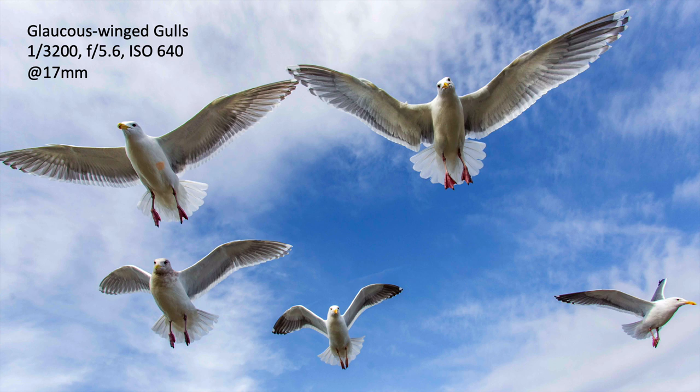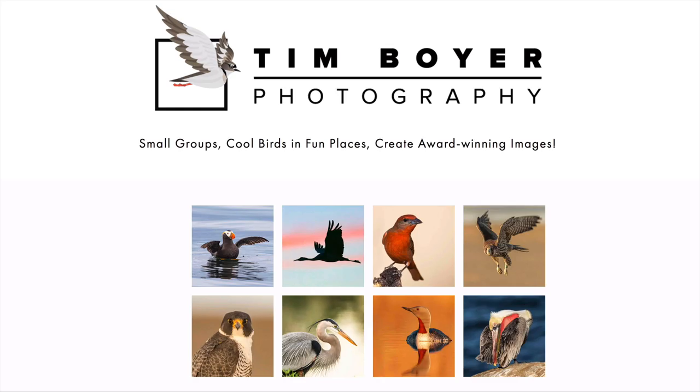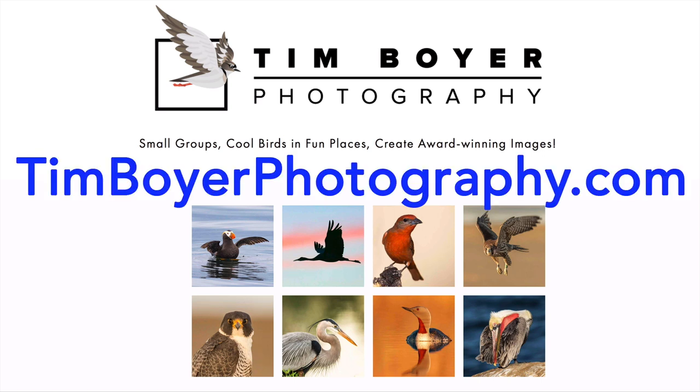I hope you've enjoyed these five challenges for 2020, and I hope you can get out there and create beautiful bird images. If you want to learn more about bird photography, consider picking up a copy of my book, Learn the Art of Bird Photography: The Complete Field Guide for Beginning and Intermediate Photographers and Birders, available on Amazon as a Kindle and trade paperback. To learn even more, check out my workshops on timboyerphotography.com.